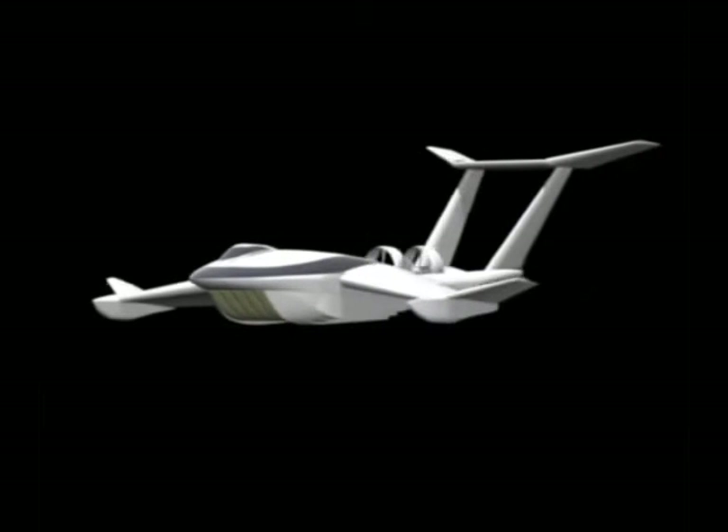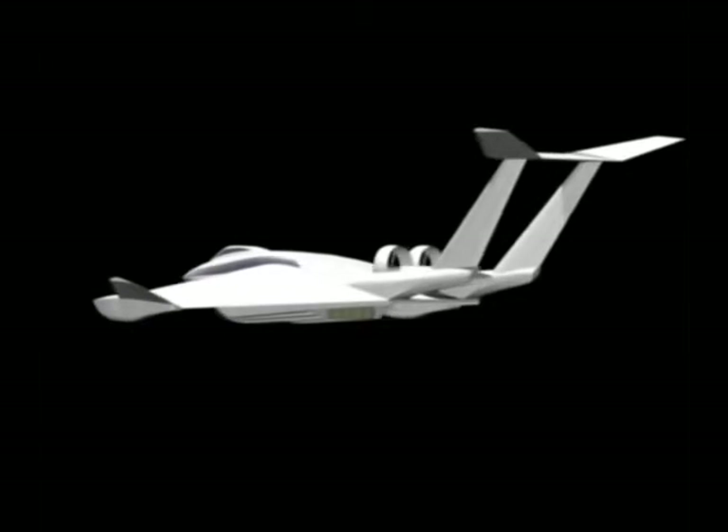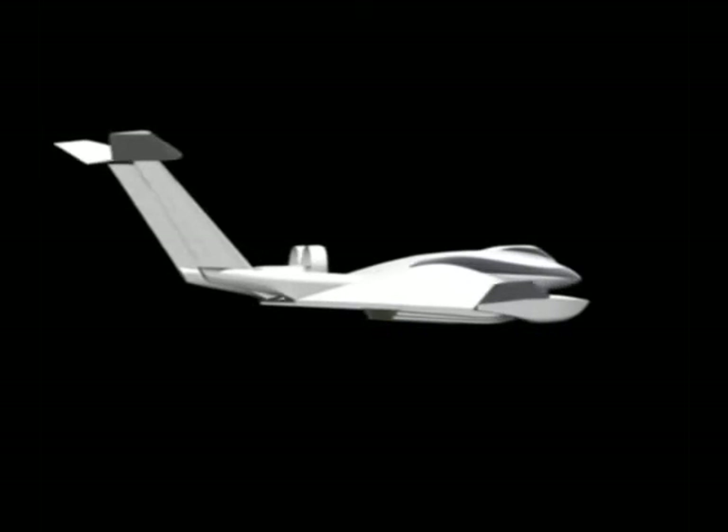Normally, to take off from water requires substantially more power than needed in cruise flight. To overcome this problem, we developed the second-generation ground effect craft, the patent-protected Hoverwing.